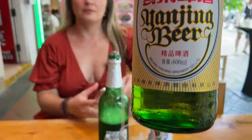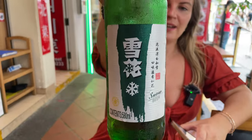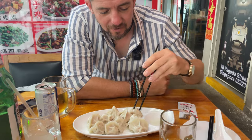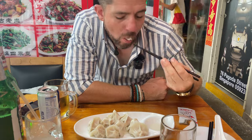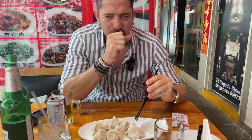So we're trying Yang Jeng. We got snow beer. Eat the dumpling! We got pork and cabbage — I just want pork, but we need our veggies. So much flavor in there.